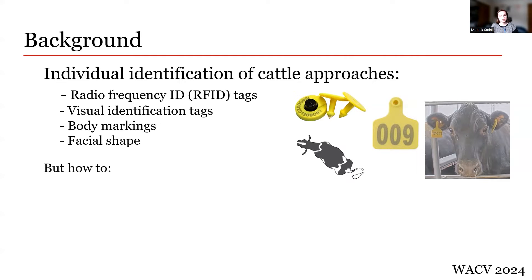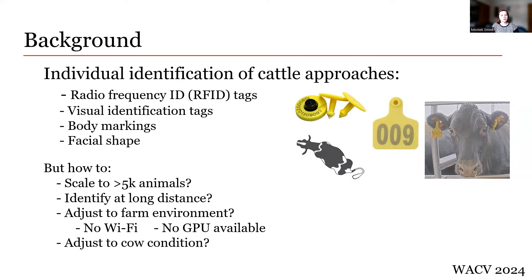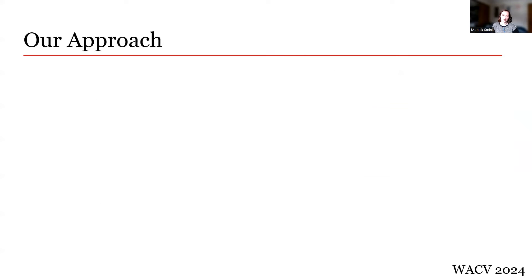So, given these approaches, how do we scale to huge cattle environments with more than 5,000 animals? How do we identify a cow from further away? How do we adjust to a farm environment? Rural farms rarely have a solid Wi-Fi connection and almost never have any form of computational resource available to run heavy computer vision models. How do we adjust our methods to the cows themselves, accounting for dirt, occlusion, or moving animals? Let's discuss our approach.